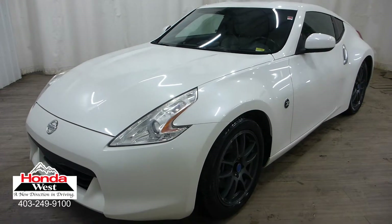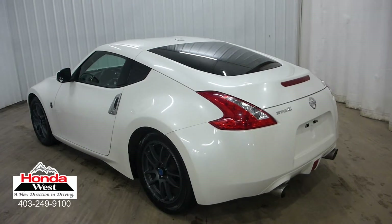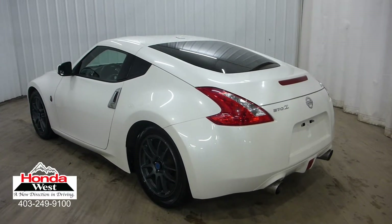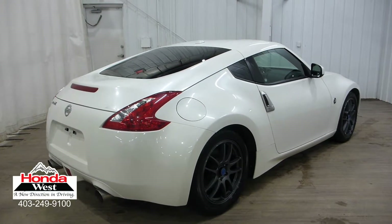Using a unique computer software program, Honda West can determine what every other advertised used vehicle in Canada is selling for. Once we determine that, we simply price our vehicle to be one of the lowest priced vehicles in our market. We know that you're going to do the internet research yourself, so why not just cut to the chase?